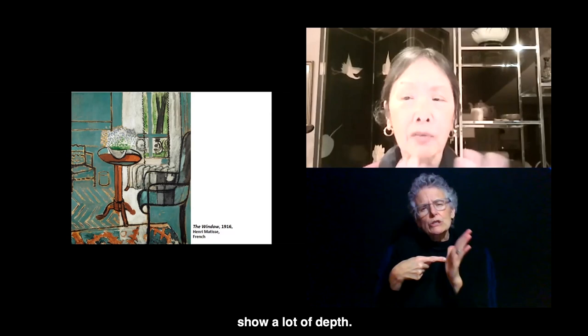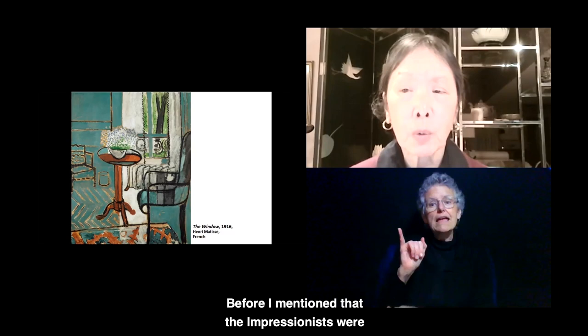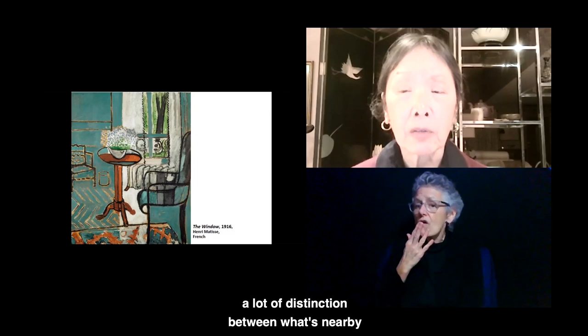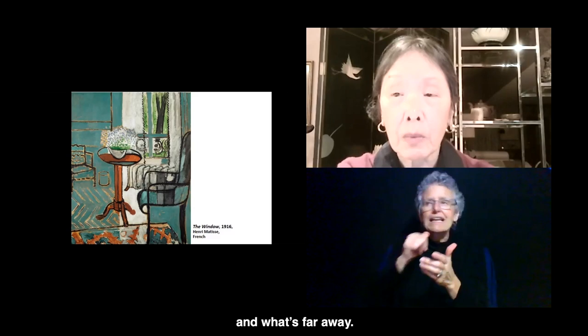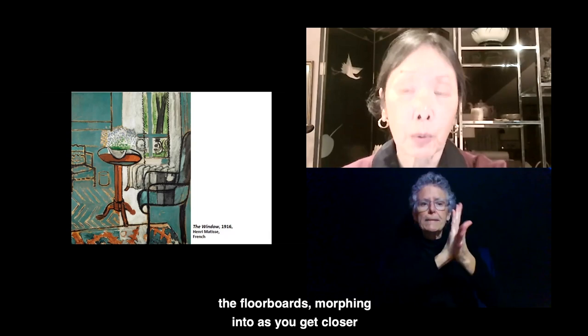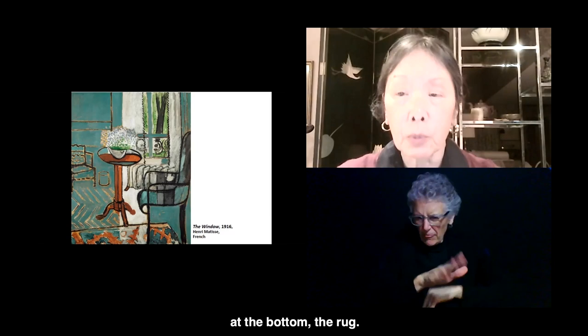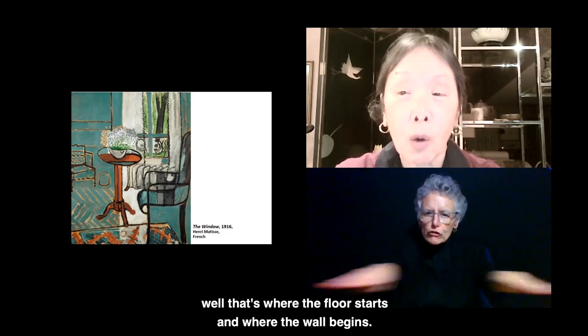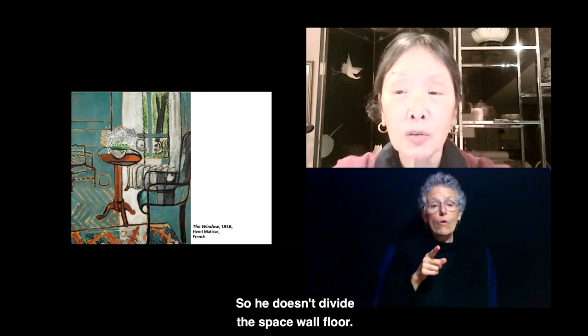The Impressionists were influenced by Japanese prints, which had expanses of color and not a lot of distinction between what's nearby and what's far away. Here, when you see the window and take a look at the left side, you'll see the wall morphing into the floorboards, morphing into the rug as you get closer at the bottom. It looks pretty flat — you don't see a line that tells you where the floor starts and where the wall begins. So he doesn't divide the space: wall, floor.